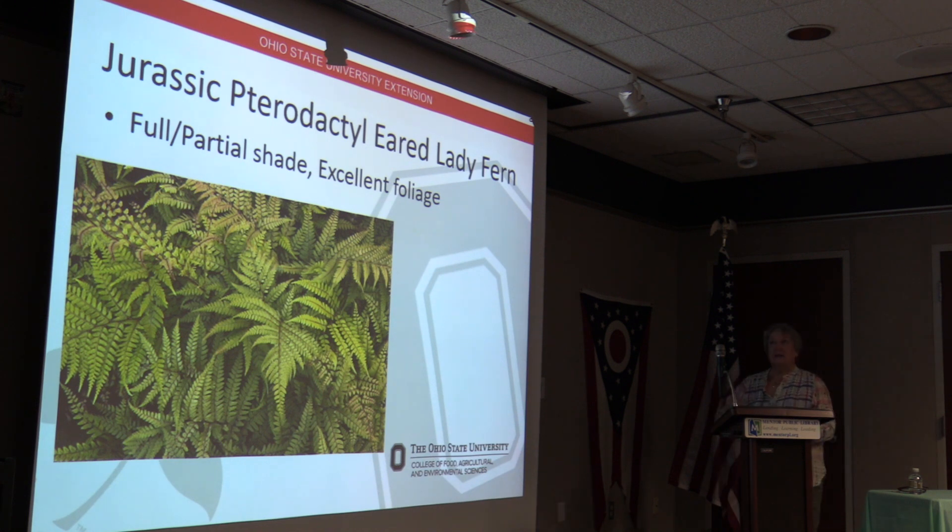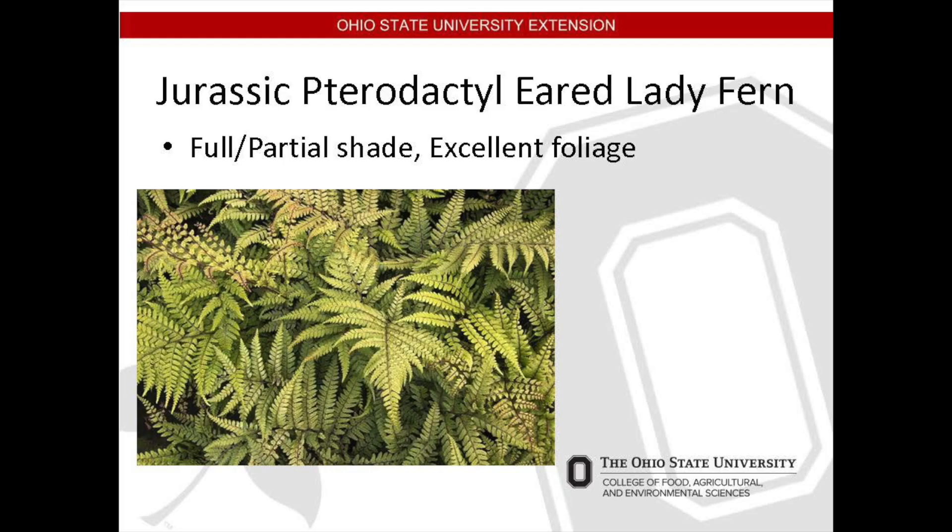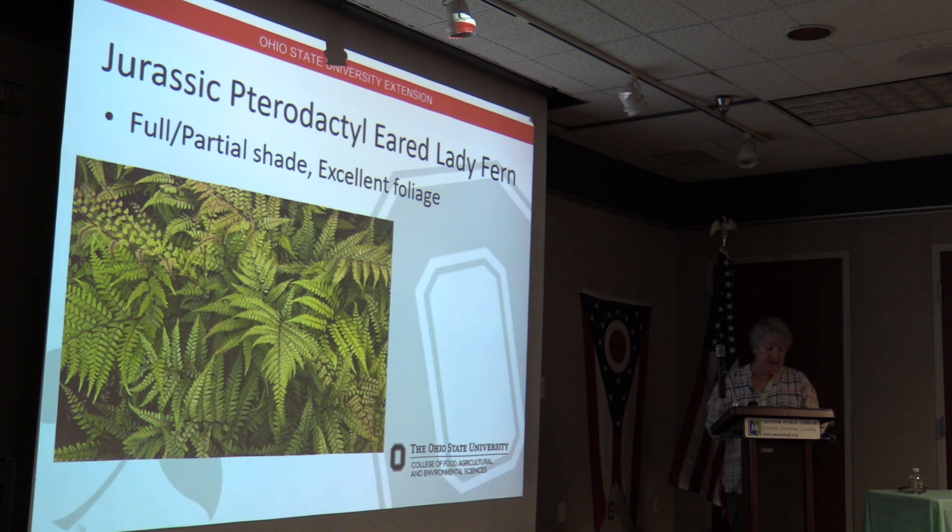One of my favorites — the Jurassic Pterodactyl Eared Lady Fern. It should be bought for its name alone! It likes full to partial shade and moist but well-drained soil. It is native to Japan and grows 18 inches tall and wide. Apparently it can be toxic if eaten in large quantities by dogs — hopefully not a problem — but it looks great in a woodland garden combined with plants like heuchera and hosta.